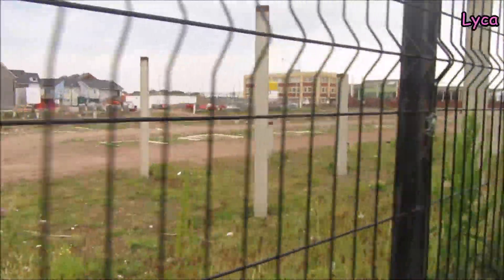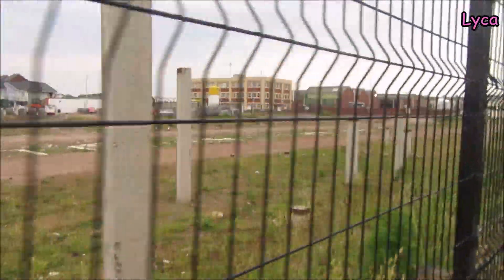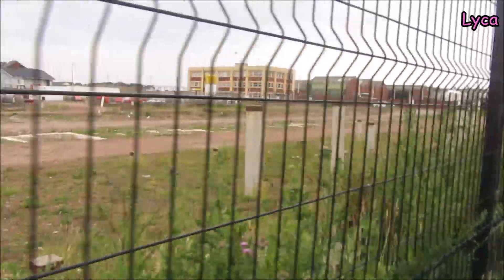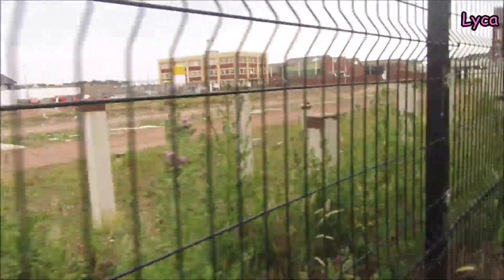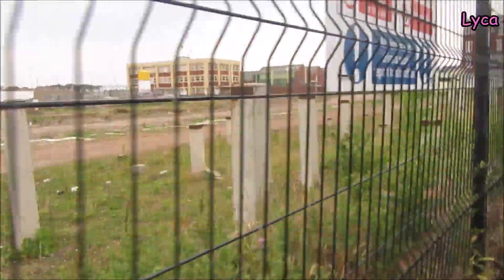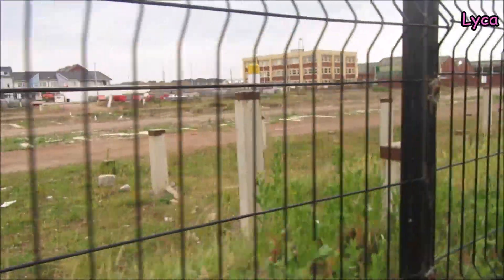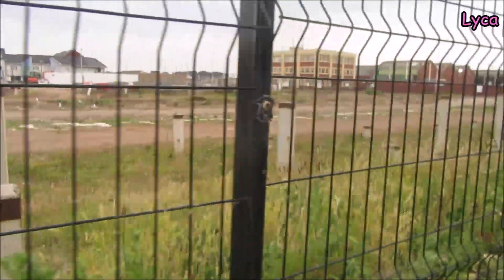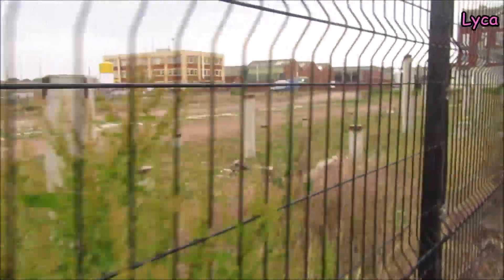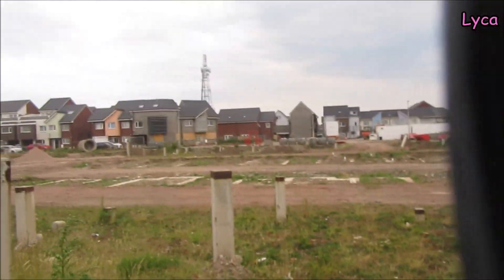These are the original piles from the actual original development, so these look like they're staying. These must be part of the new plans, which again makes sense - you'd want houses in a straight road down here, you wouldn't want them to just curve up into the background or anything like that. This development is going to look great when it's done.